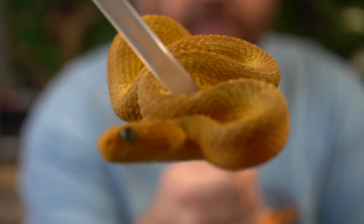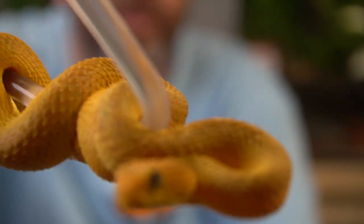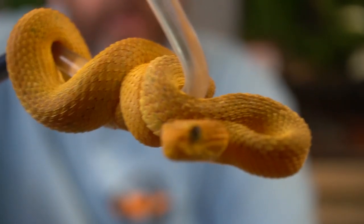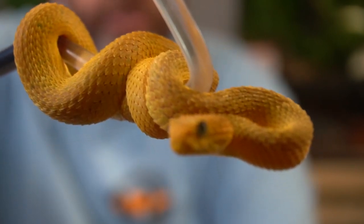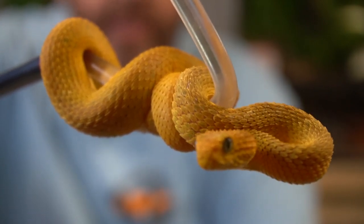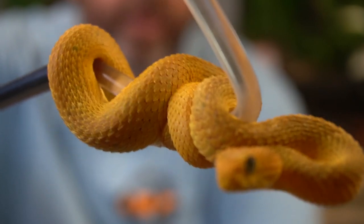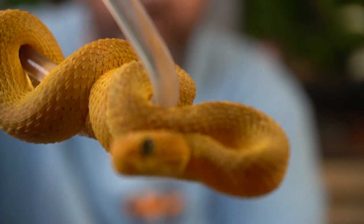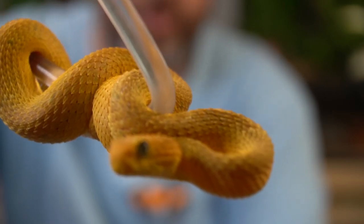Everybody say goodbye to Sadie the squam. Get one last look at her — see if I can maneuver this to get some head-on shots. Like I said, she is an amazing girl. She's very, very easy to work with on the hook. She's not very crazy and she doesn't go striking at the camera and striking at everything in sight. Everybody say hi to her. All right, let's move on to the Great Lakes bush viper.